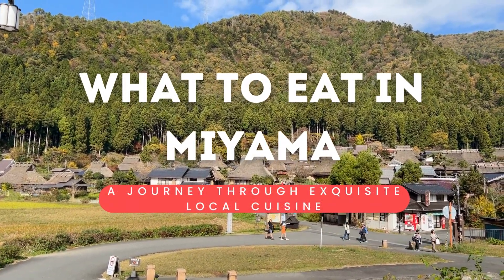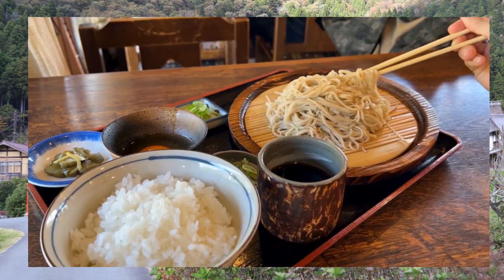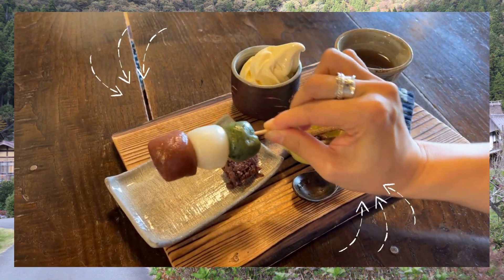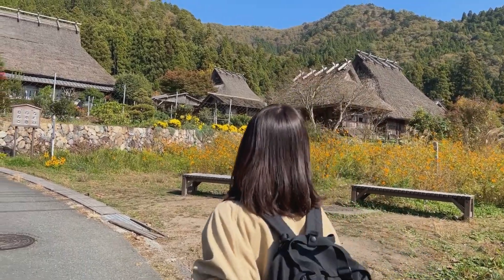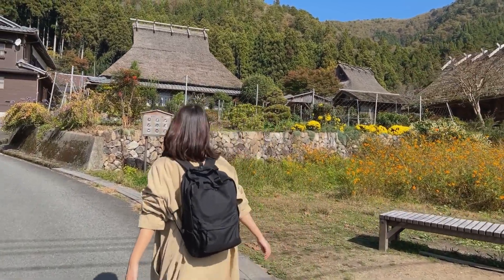Hi everyone! Today, I'm going to show you some amazing places in Miyama town, where stunning nature meets delicious food. Kyoto's Miyama town is known for its traditional scenery and lifestyle, much like the historic Shirakawa-go in Gifu. And it's also packed with loads of tasty food. Let's dive in and enjoy it together.